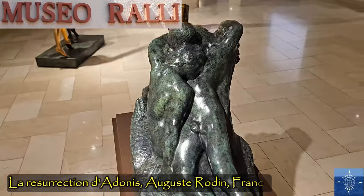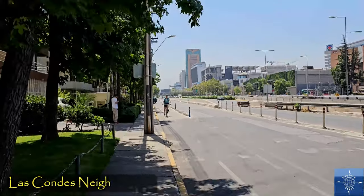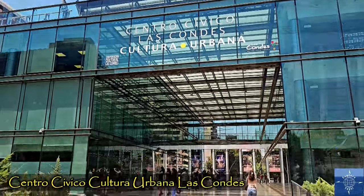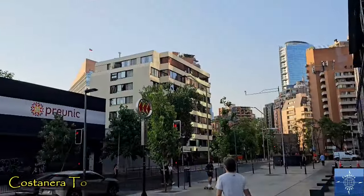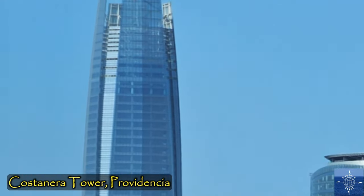There was also one sculpture by French master Auguste Rodin. Las Condes is dominated by wide avenues and high-rise buildings, and it has the Urban Civic Cultural Center, where young Santiagoans practice their K-pop dance moves. Just outside Las Condes, in Providencia, the Costanera Tower rises 300 meters — the tallest in South America.